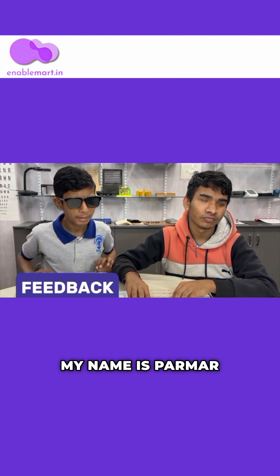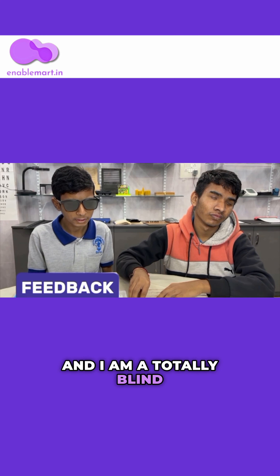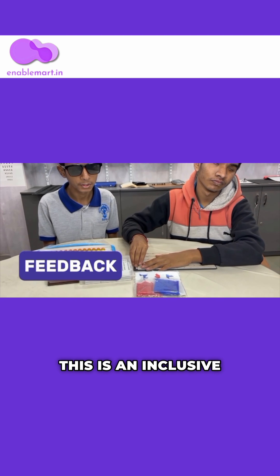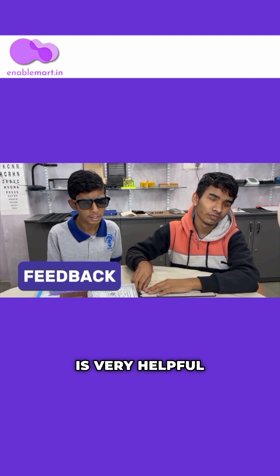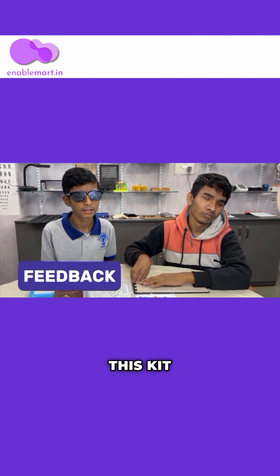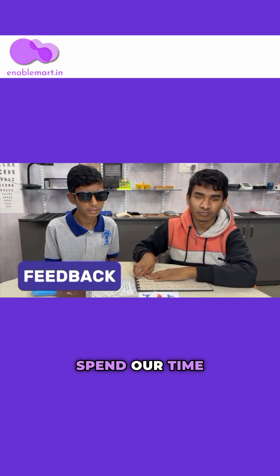My name is Parmar Ayaz, and I am totally blind. Here you can see there are different games. This is an inclusive game kit, and it is very helpful for us. We have so much joy in playing this kit, and we can easily spend our time playing it.